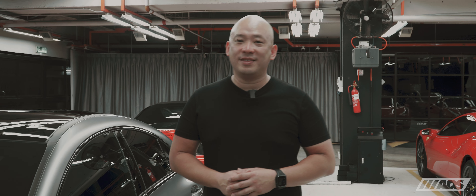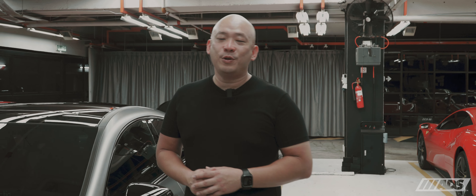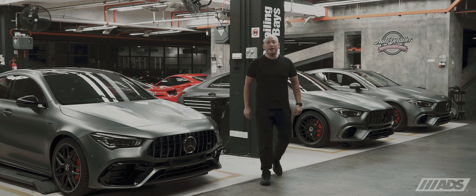Mercedes AMG CLA 45S features the world's most powerful road production turbocharged inline-four engine, the M139. Today we have three of them in for a vehicle protection package.